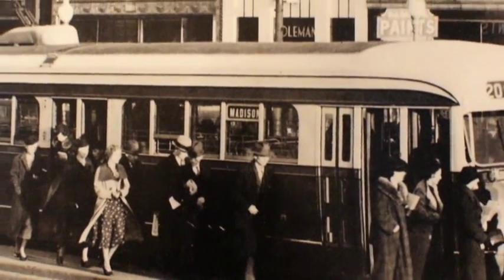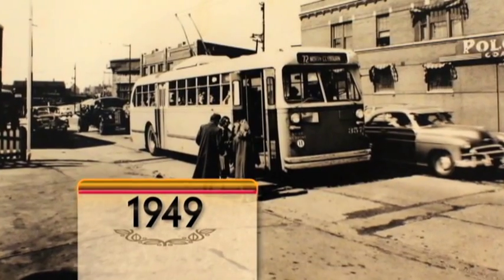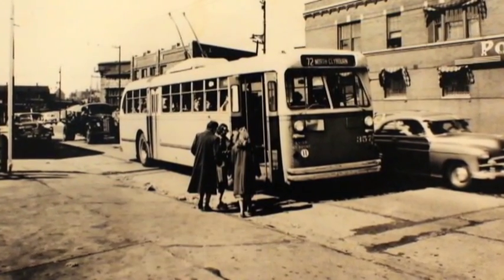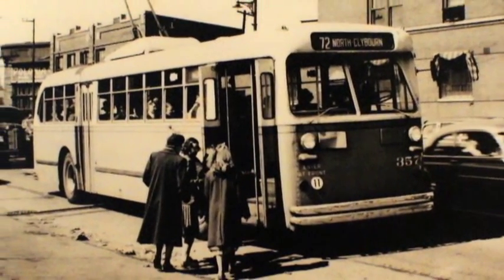83 Blue Goose cars provided service on the Madison to Fifth Avenue route. This Pullman standard trolley bus entered service on North Avenue in 1949. It was among the first 210 buses purchased by the CTA.